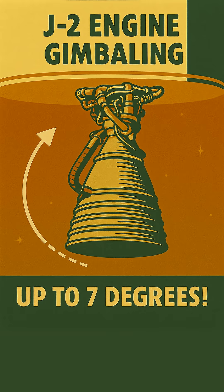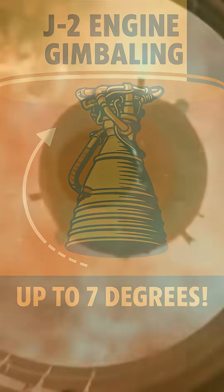This ingenious method wasn't just for liftoff. The upper stages, powered by the J-2 engines, also used thrust vectoring. The J-2s could gimbal even further — up to 7 degrees — providing precise control for delicate maneuvers in the vacuum of space, like inserting Apollo into lunar orbit.